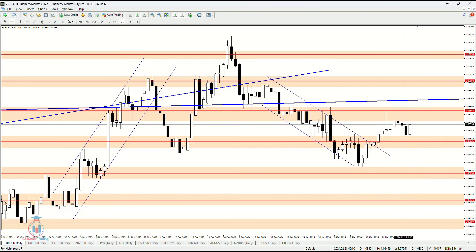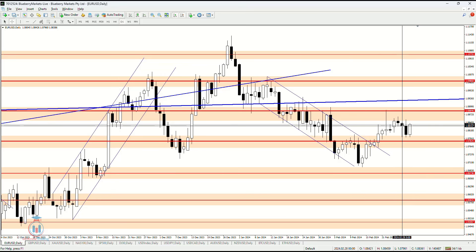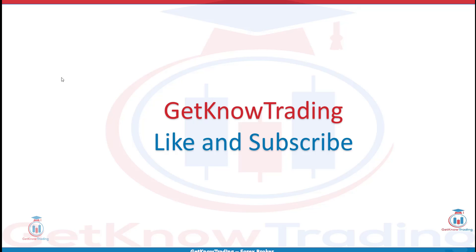That is all for the weekly analysis. If you would like to get more details, check the Telegram group. If you have any questions, feel free to leave a comment. If you like the analysis, click the like button and subscribe. See you next time and happy trading.